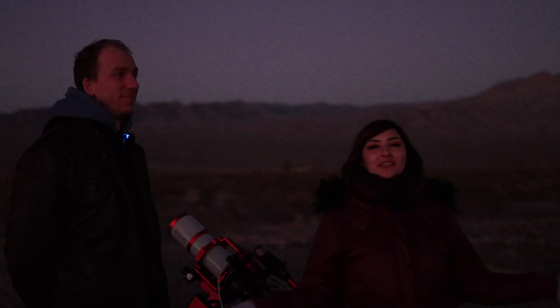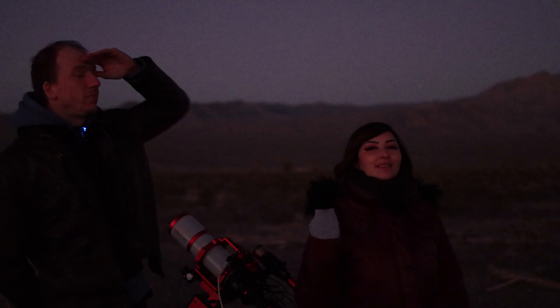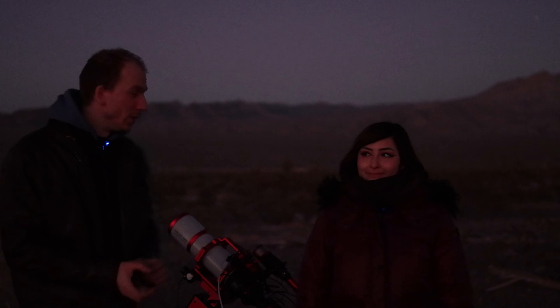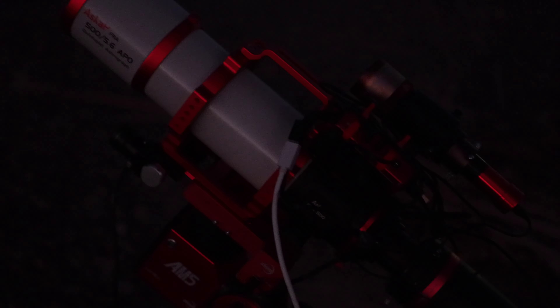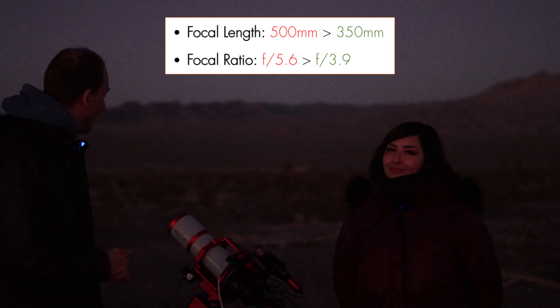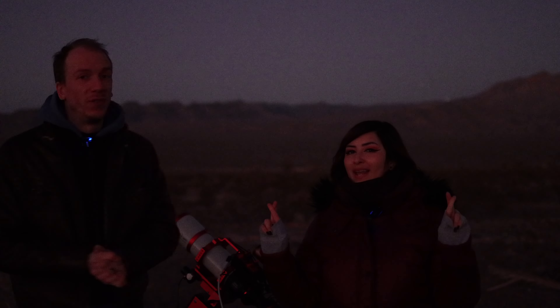So here we are out on the field for what seems like the first time in forever, definitely the first time this year, to capture the comet. We have to get it now because it's getting smaller and smaller. Hopefully it still looks nice today. We'll try our best. Behind us we have the telescope ready to go — it is the ASCOR FRA500 F5.6, but with a reducer and full-frame camera we have a much wider field of view, now F3.9. I really hope we can fit both the comet and Mars in the same frame. Tomorrow will be much easier, but tomorrow is cloudy, so we came today and hopefully they will still fit in one frame.